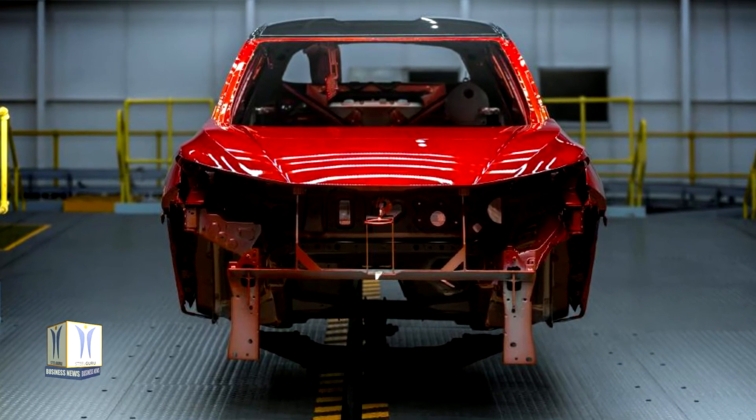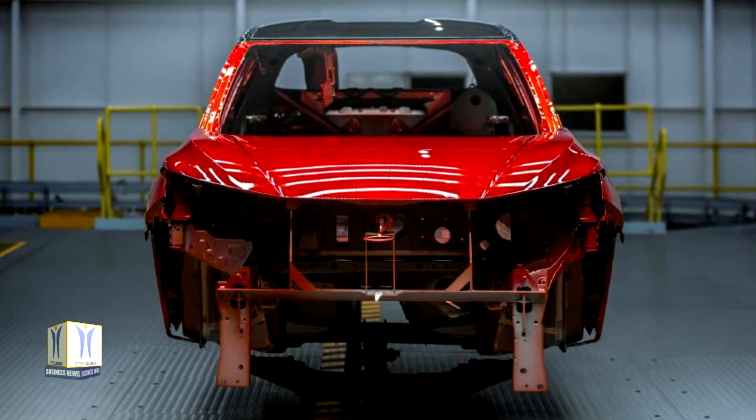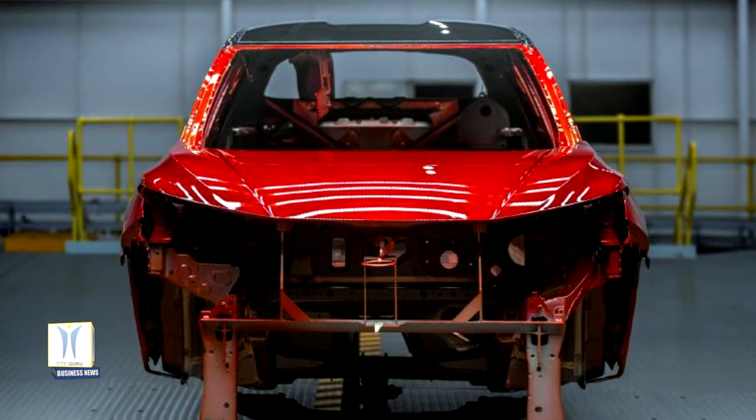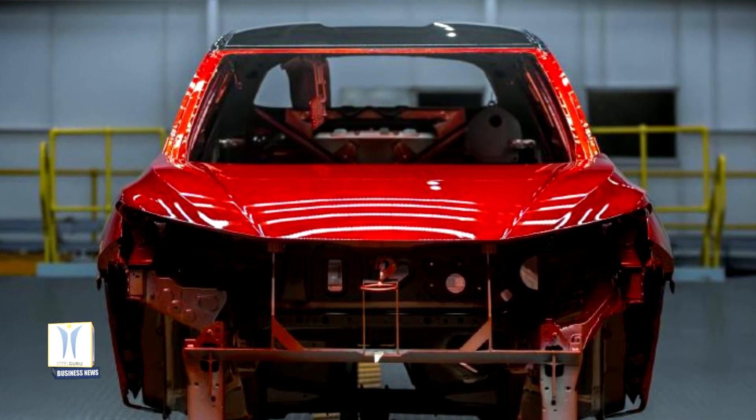The dual-tone trend is driven by a need for personalization, where motorists want to express their own unique style through their vehicles. To meet customer demand, Nissan developed a distinctive exterior color palette through months of design, planning and engineering.